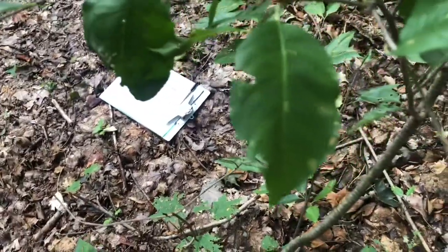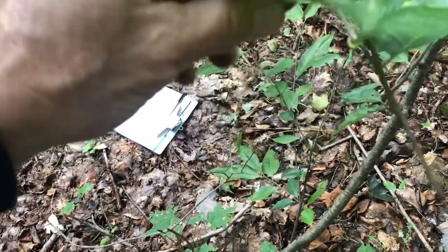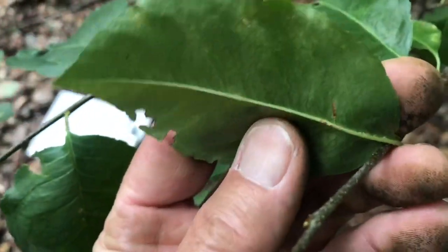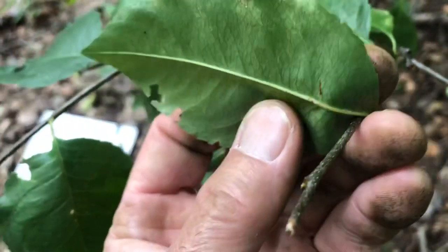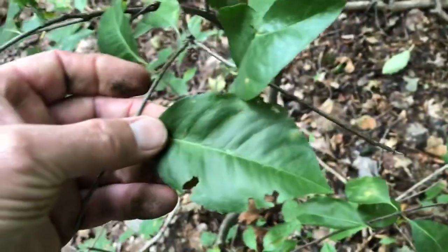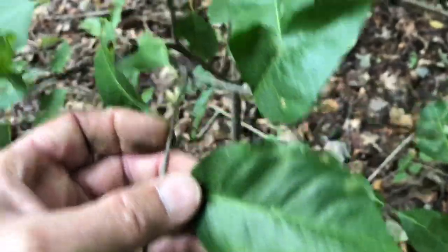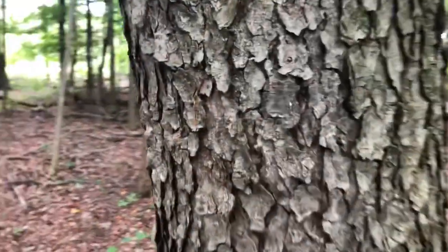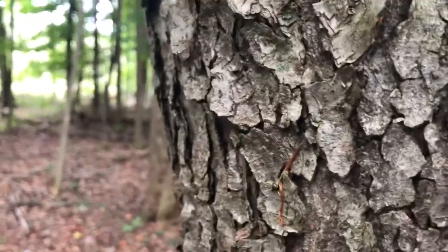Prunus is a black cherry tree. The leaf shape can vary some, and black cherry has little tiny hairs along the inside of its midrib — so that's another way to tell if it's black cherry. Black cherry — what a great tree to have in our forest. And this is the bark of black cherry. It's very distinctive.